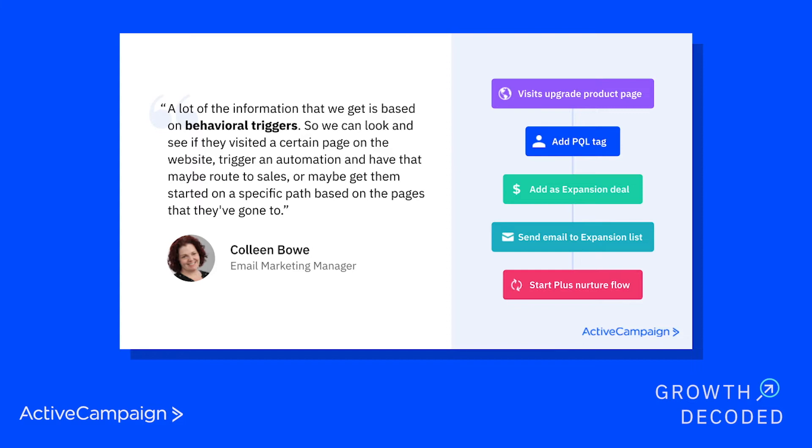What if you're not sure where to start? You start here. Identify a problem that you want to solve and then think about whether or not knowing which contacts have looked at particular website pages would help you solve that. Here's a quote from Colleen Bowe, the email marketing manager at ActiveCampaign: at ActiveCampaign, we use ActiveCampaign. A lot of the information that we get is based on behavioral triggers — we can look and see if they visited a certain page on the website, trigger an automation, and have that maybe route to sales or get them started on a specific path based on the pages that they've gone to.